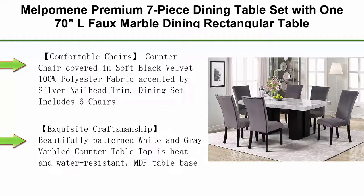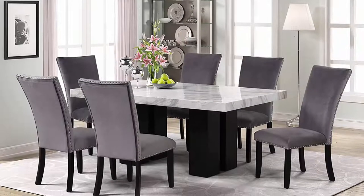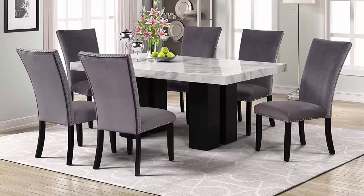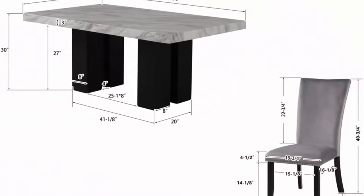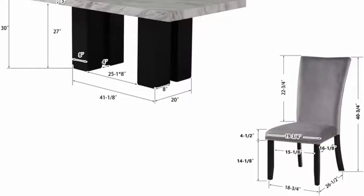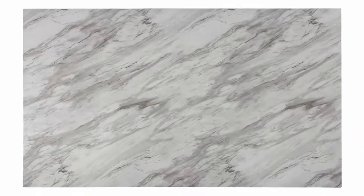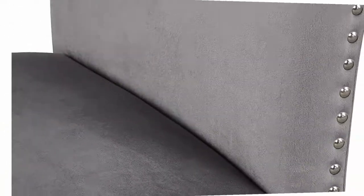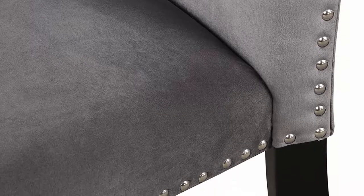Top 10: Malpomany premium 7-piece dining table set with 70-inch alpha marble dining rectangular table and 6 upholstered seat chairs, for 6 — dining room and living room furniture, grey. Comfortable chairs covered in soft black velvet 100% polyester fabric accented by silver nail head trim; dining set includes 6 chairs. Beautifully patterned white and grey marbled countertop is heat and water resistant with MDF table base. All required accessories are included; assembly is convenient and effortless.